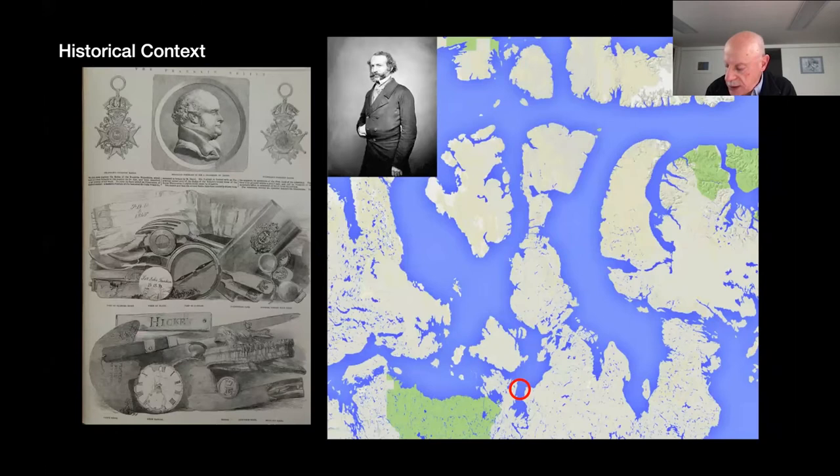The general area was around the mouth of the Back River, where Inuit reported finding objects, some of which are seen in the illustration. Searches hadn't been conducted in that area because it had been blocked by ice, and the thinking was, presumably, that they couldn't get down in that direction — and so Franklin presumably couldn't either.